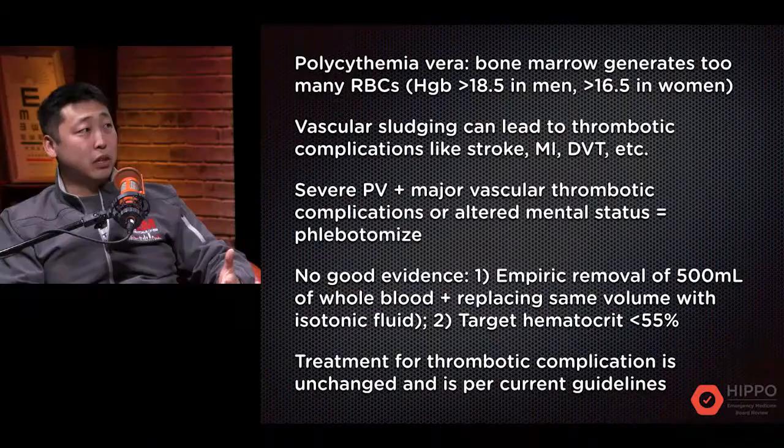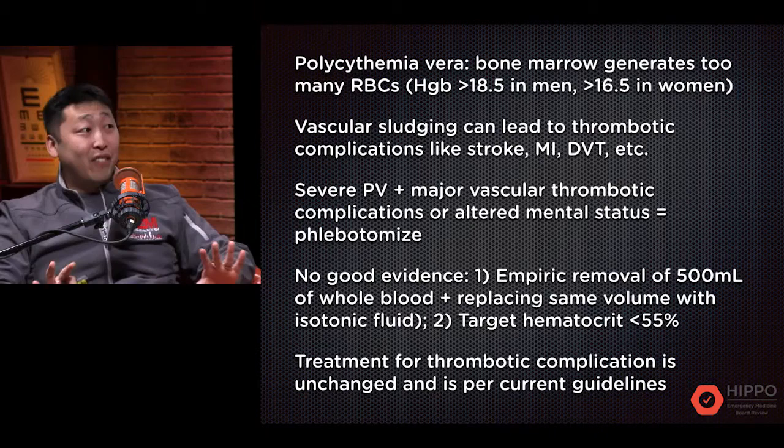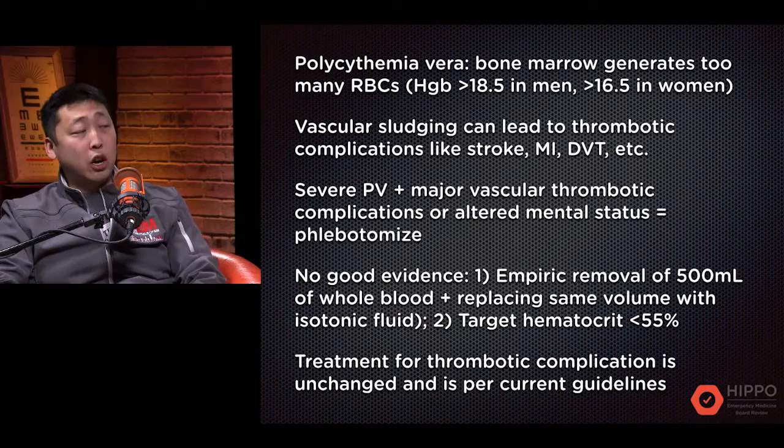It's not a medieval torture technique anymore — this is actually what you do. There's no consensus guideline; it's from expert opinion. Some suggest you empirically remove 500 cc's of whole blood, replacing that volume with isotonic fluids to prevent postural hypotension. Others say phlebotomize until you reach a target hematocrit of less than 55%. It's a little arbitrary, but there's no strong evidence beyond that.